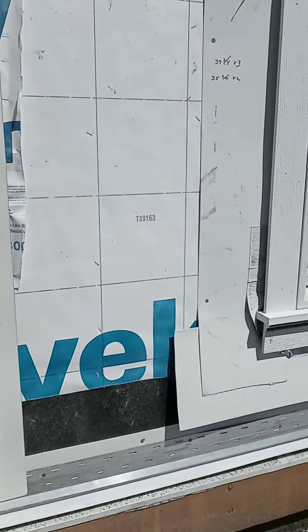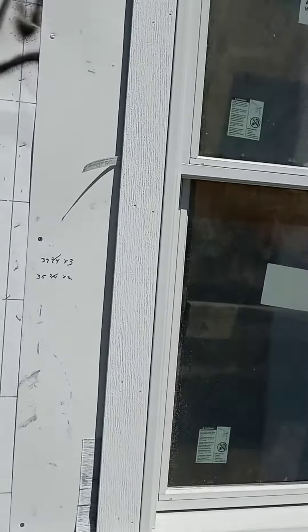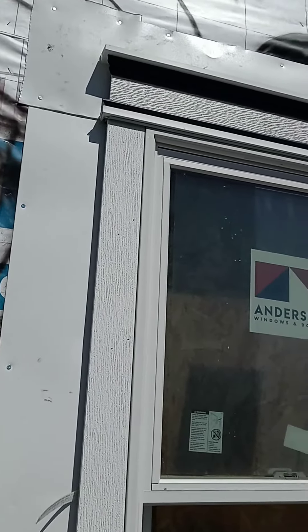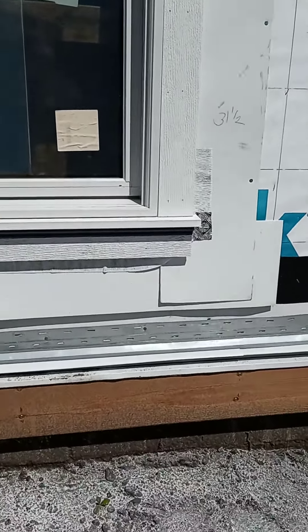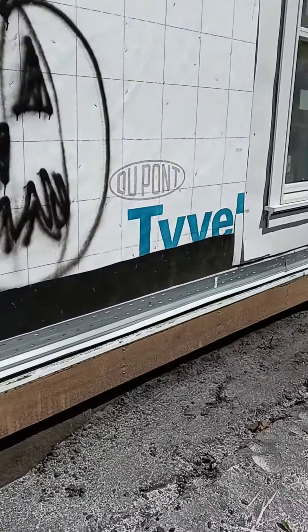We wanted to replicate what was existing above the original windows, and Tim has devised a way to do that as close as possible and has done a fantastic job doing that. He is what I would call a master at doing that.